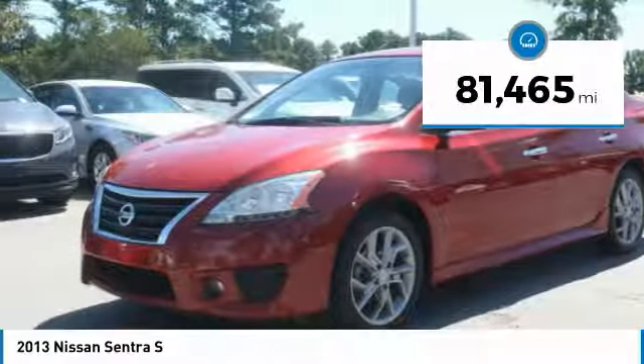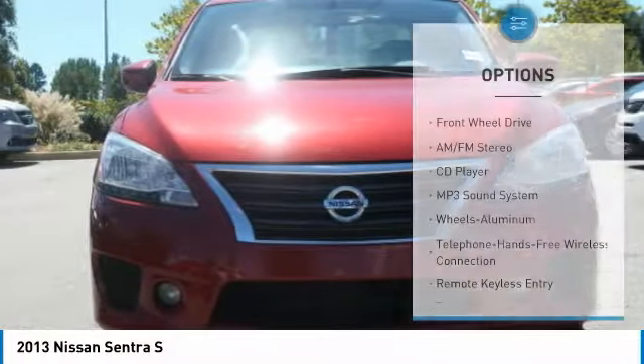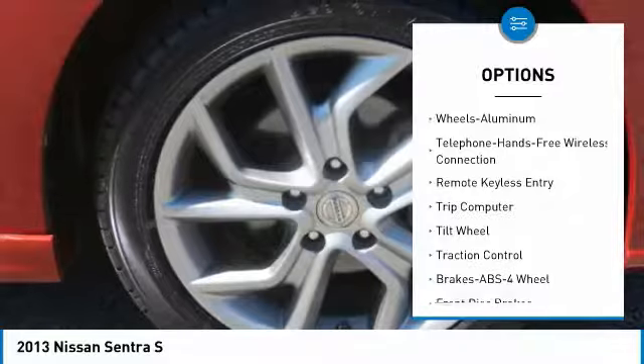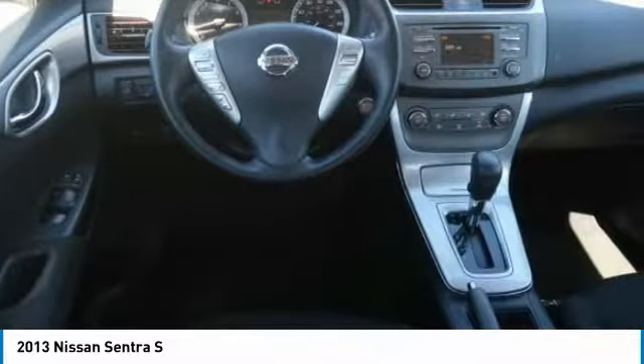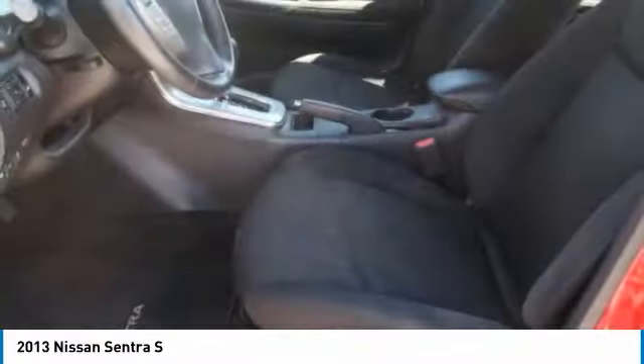This vehicle has less than 85,000 miles. Here are some of this vehicle's great options: anti-lock braking system, traction control, air conditioning, Bluetooth wireless data link for hands-free phone, power steering, aluminum wheels, rear defrost, AM FM stereo radio, FWD, and bucket seats.